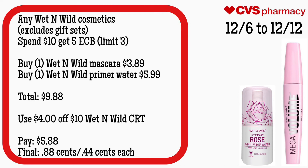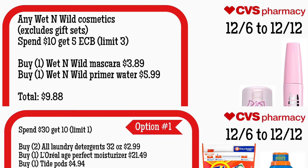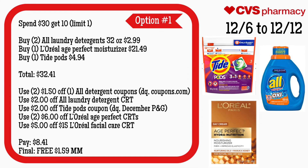Any Wet n Wild cosmetic, excludes gift sets, is spend $10 get $5, limit of three. Buy one Wet n Wild mascara for $3.89 and one Wet n Wild primer water for $5.99 — your total is $9.88. Use that $4 off $10 Wet n Wild CRT. You'll pay $5.88 but get back $5, making your final cost $0.88 for both or just $0.44 each.